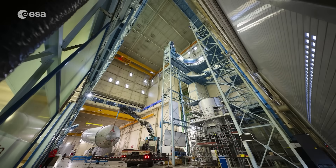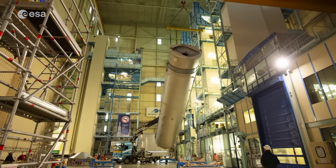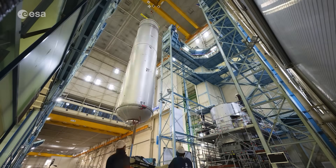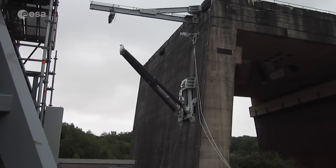TEMIS is a prototype for testing reusable rocket technologies, including vertical takeoff, landing, and rapid reuse, powered by the Prometheus engine.